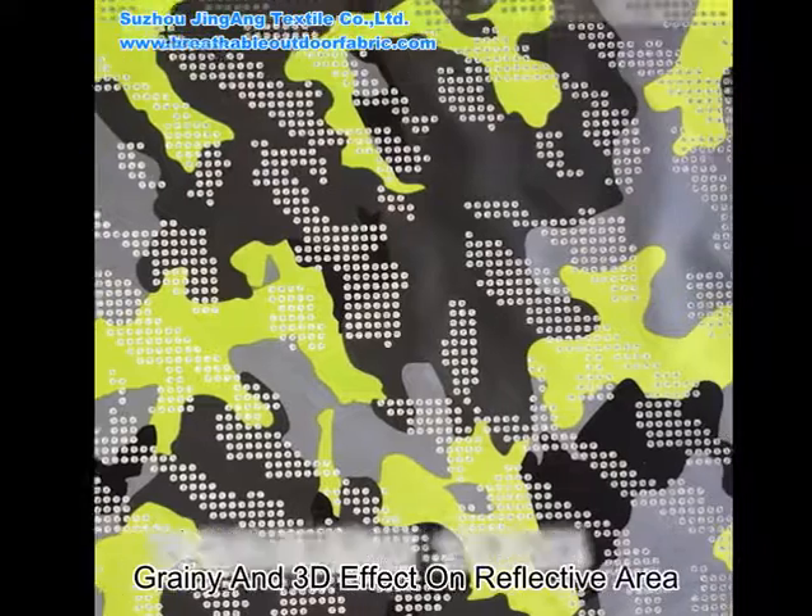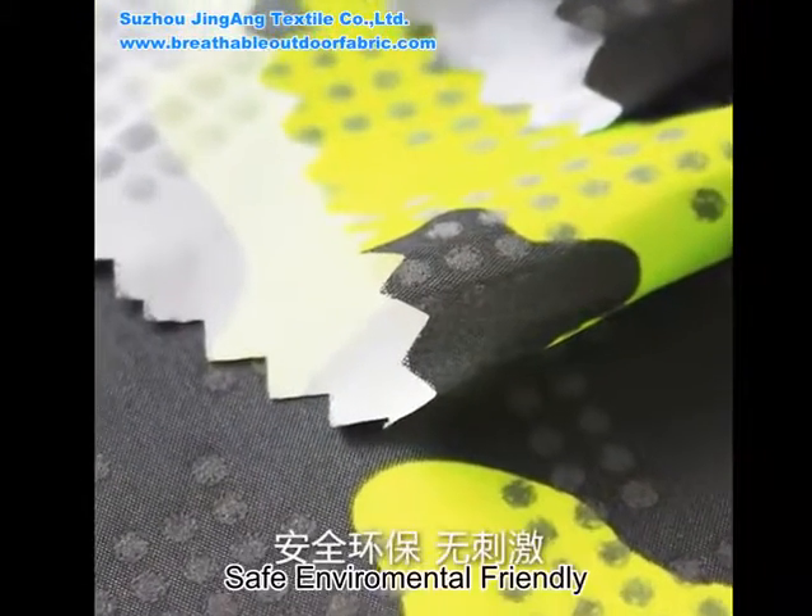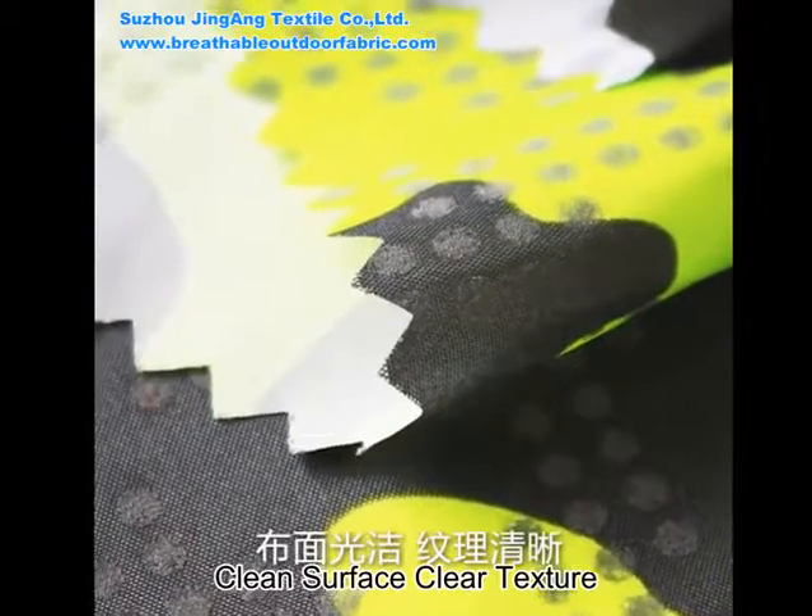The reflective area has a grainy and 3D effect. It is colorful and has good dye fastness. It is environmentally friendly and has a clean surface and clear texture.